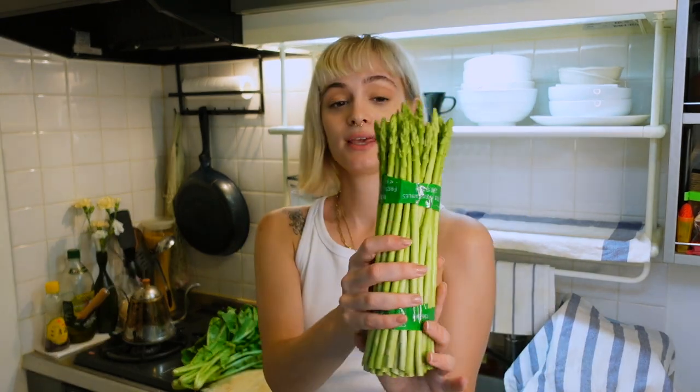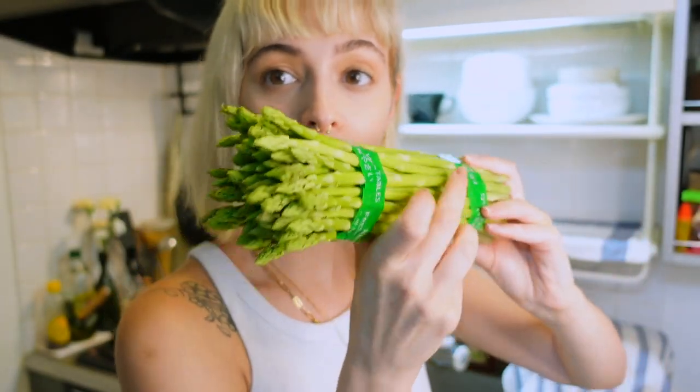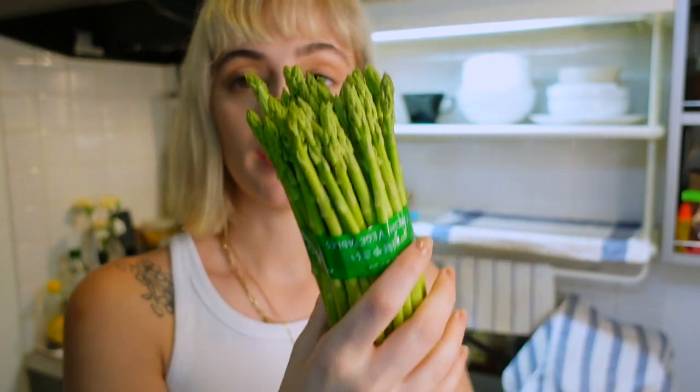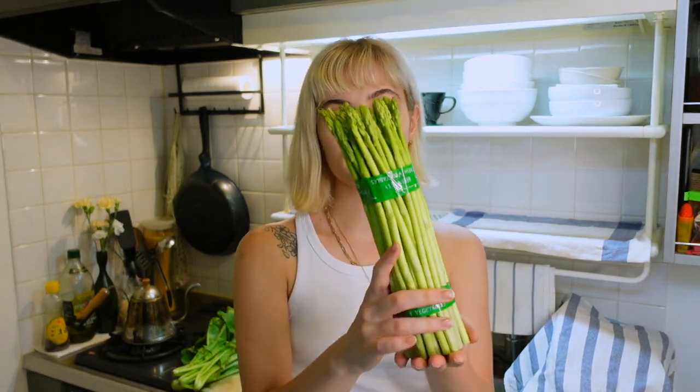Next we have asparagus — and can I just point out, look at this chunk of asparagus. In the supermarket they usually sell just three together for about 300 yen, but I think we bought this whole bunch for about 300 or 400 yen. It's so good. Especially now that we're always at home, we eat a lot of veggies.